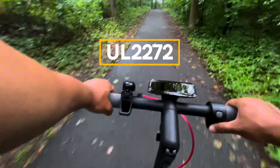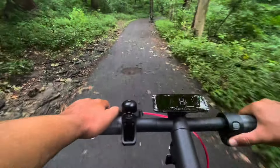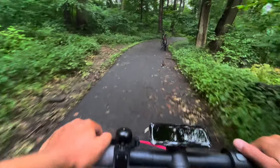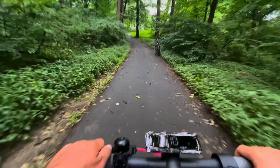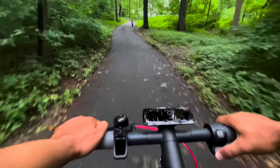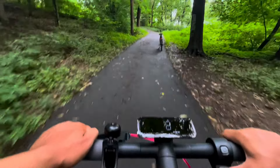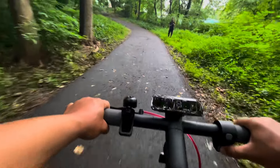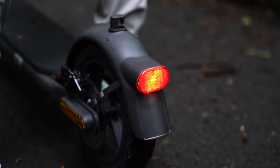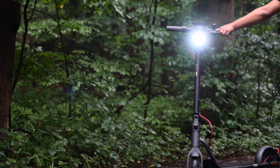The Navee V50 has passed the stringent UL 2272 certification, making it safer and more professional. It features a high-efficiency dual brake system, ensuring a more stable and secure ride. The 1.9W auto-sensing headlight ensures visibility at night, adding an extra layer of safety.